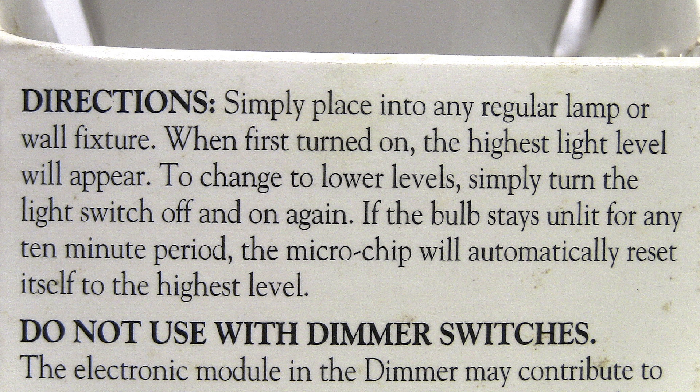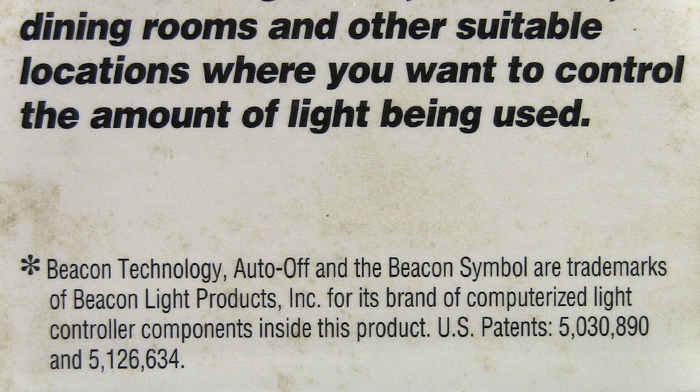The directions say: simply place it into any regular lamp or wall fixture. When first turned on, the highest light level will appear. To change to lower levels, simply turn the light switch off and on again. If the bulb stays unlit for any 10-minute period, the microchip will automatically reset itself to the highest level. It also mentions that the technology in this bulb was developed by Beacon Light Products for its brand of computerized light controller components, and they list two patent numbers.